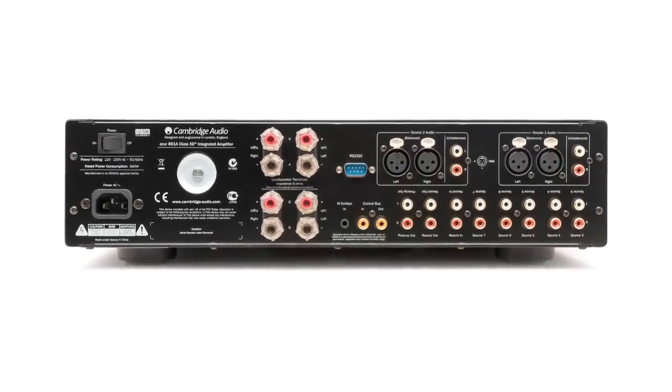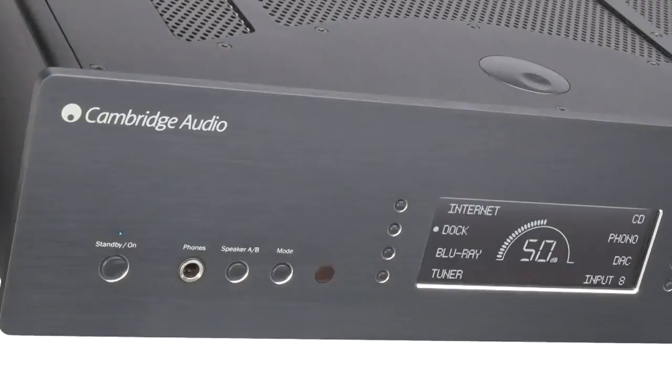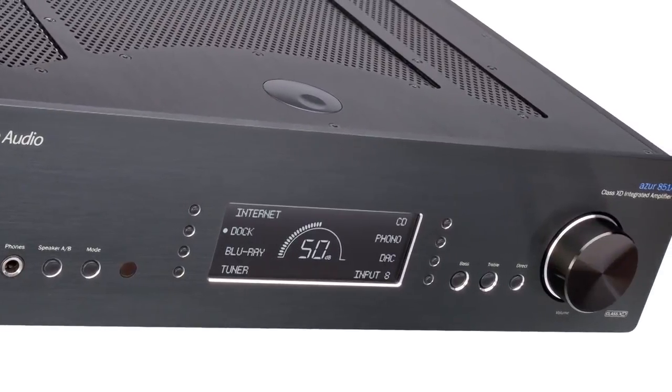The 851A has eight RCA inputs as well as two balanced XLR inputs for superior connectivity to all of your music sources. Additionally, the 851A has a fully customisable front panel display. You can rename each of the inputs according to what you have connected, which makes it really easy for everyone to use.